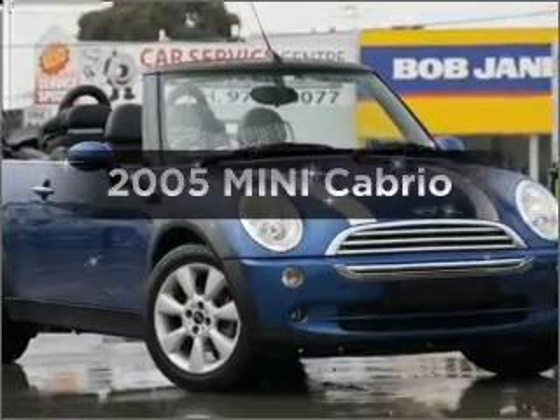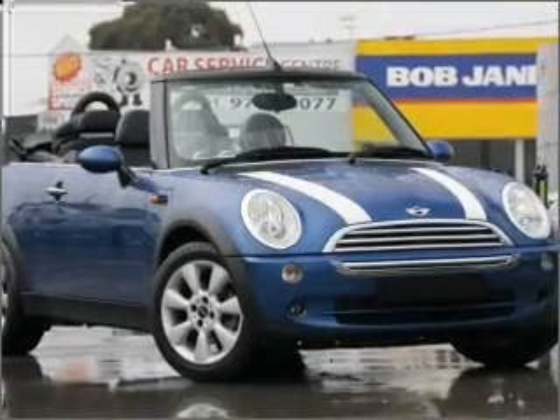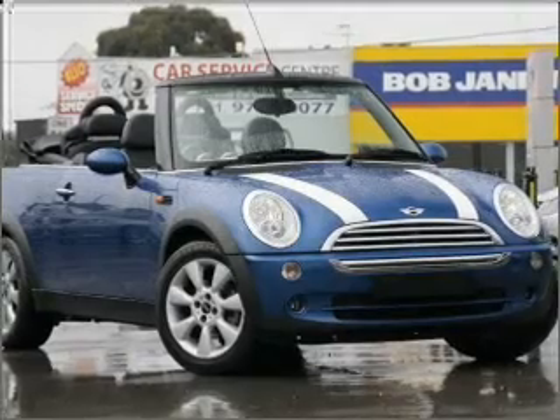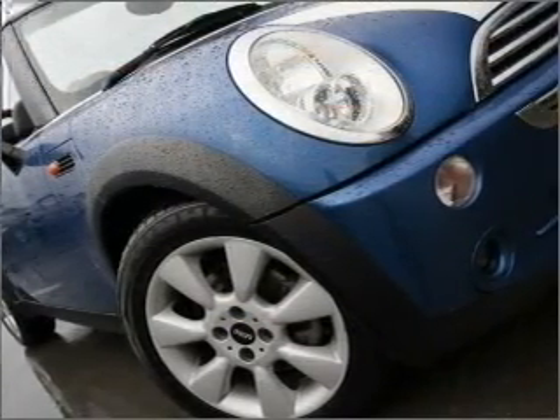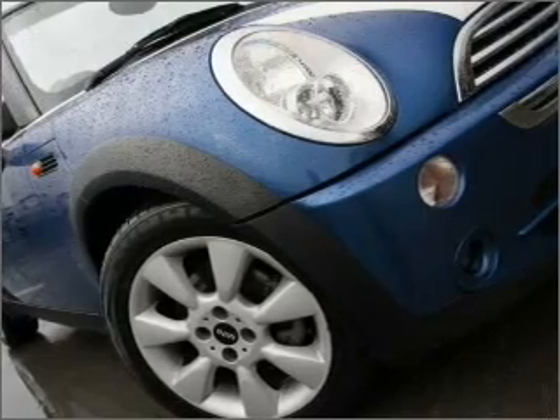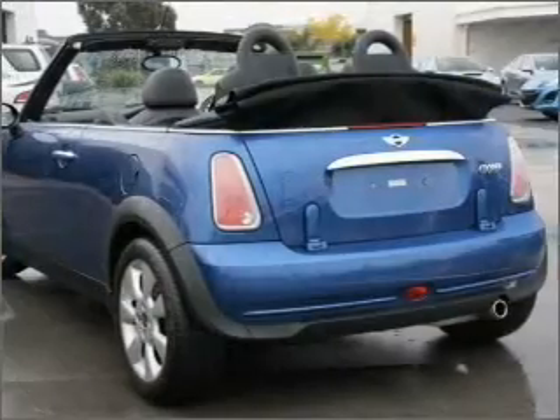Time to update your vehicle? Take a look at this 2005 Mini Cabrio. Experience the comfort of driving this well presented vehicle with an efficient 4 cylinder engine that responds quickly to its manual transmission.